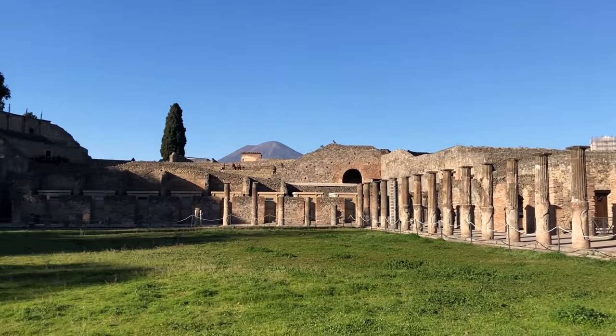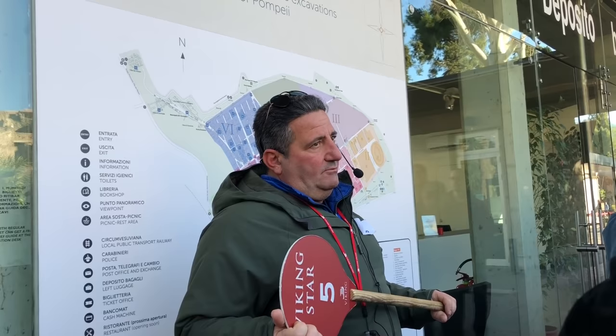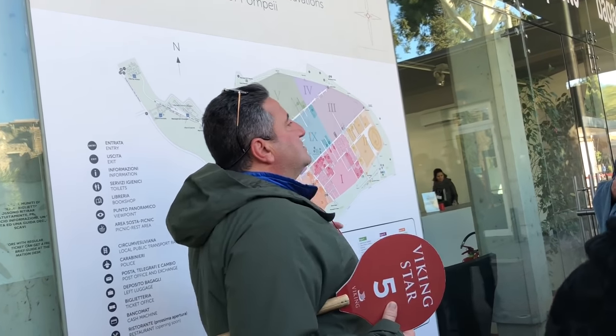We're inside Pompeii and here you can see the volcano. One of the richest, most important commercial cities — probably the richest one on the south part of Italy. And we know it was a rich city by the famous public buildings we found inside.